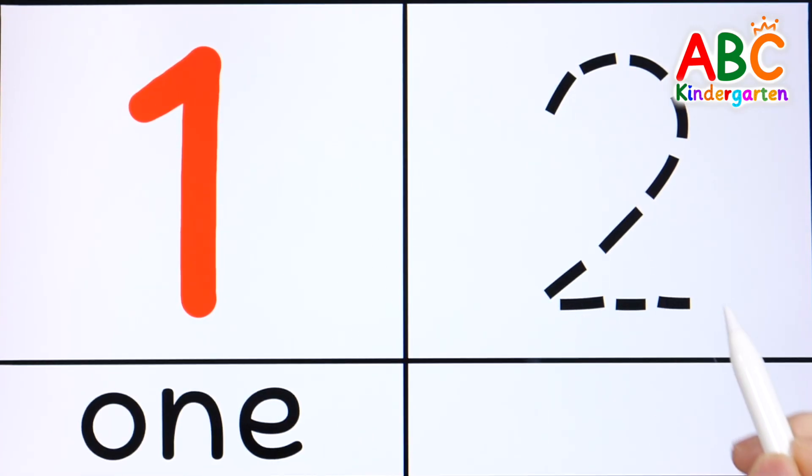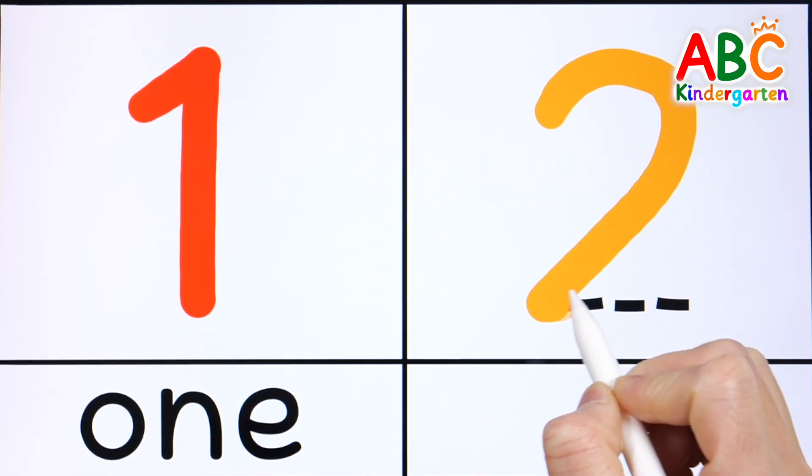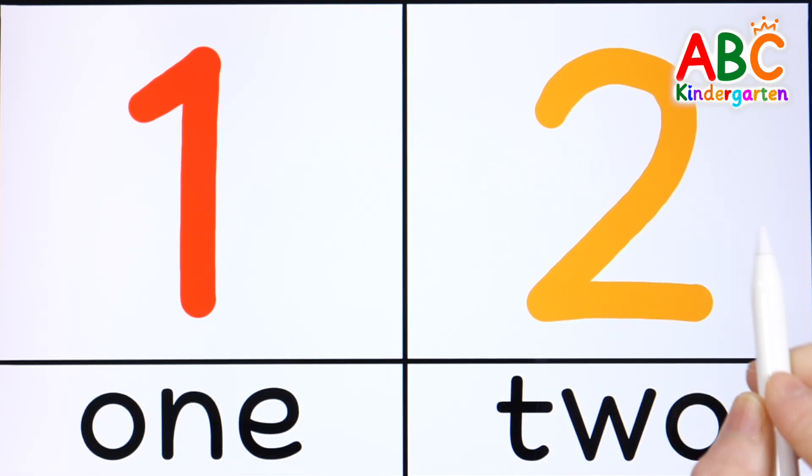D is for time, no time to sleep. We are the ABC Explorers, ready for the grand adventure, hunting letters!